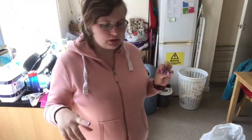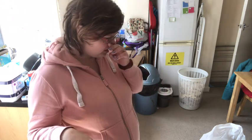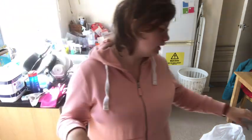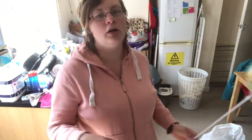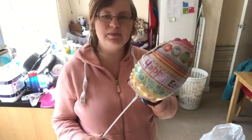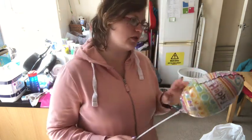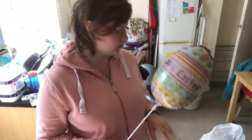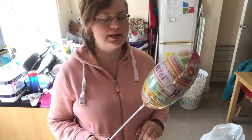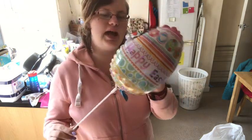So then we went to Poundland to get a few bits and have a look. I'll show you the bits I've got. First thing I picked up was for Robbie for his Easter basket - I'm going to be doing an Easter basket haul which I'll be filming soon. First thing I got for his basket is this happy Easter egg shoot balloon.